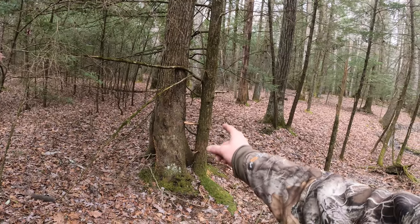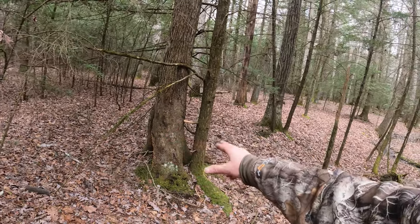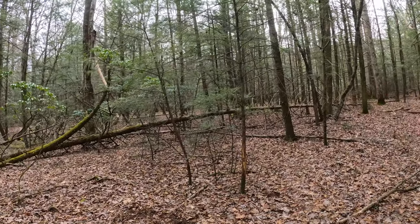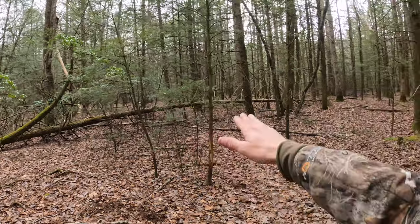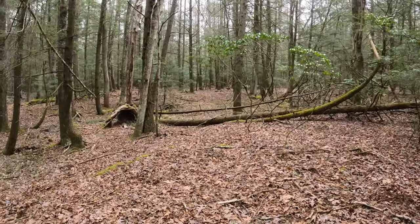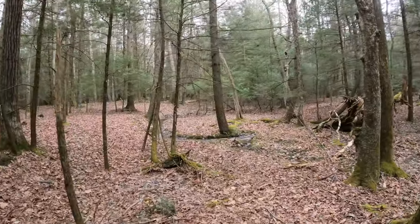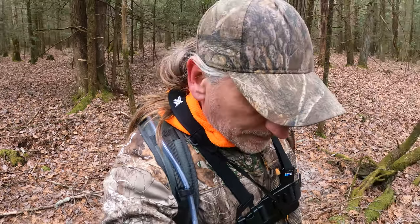Perfect setup for being on the ground right there around those triangular trees. Back here I have a log that goes across this finger, so nothing was really coming this way — they would have either had to go around the top side or the bottom side here, and that's what they were doing. All together it was 12 or 13 bucks I saw in this spot last year through the season. Every year is different.